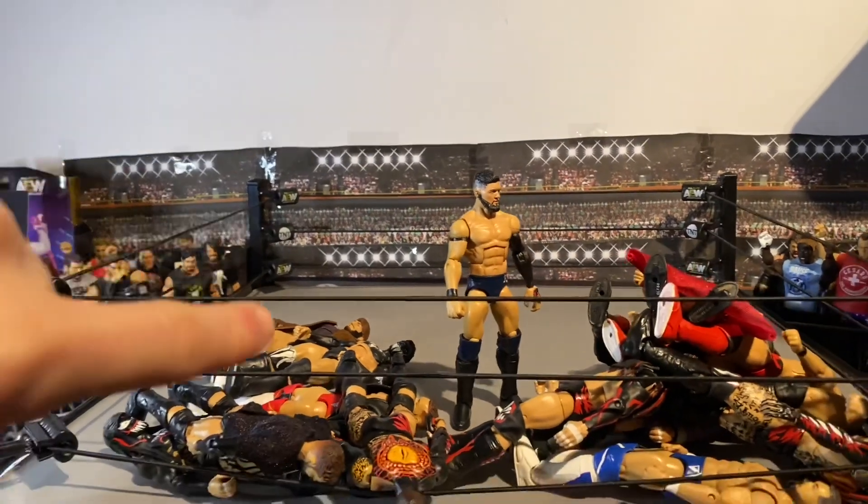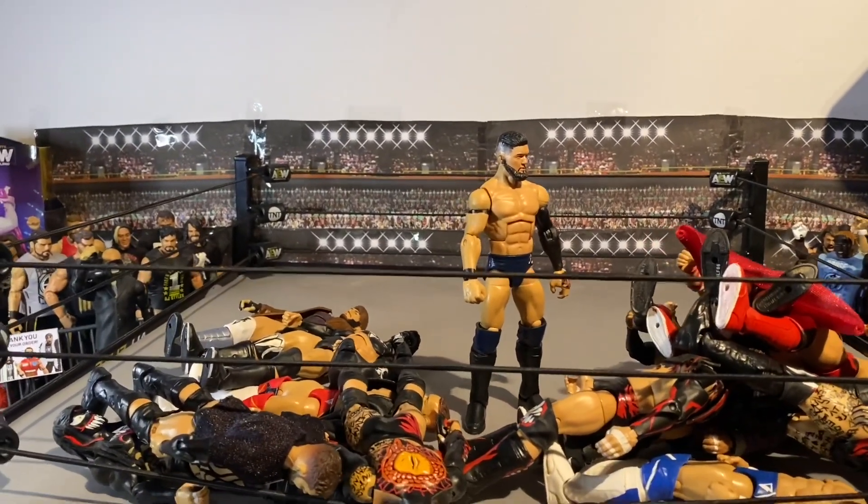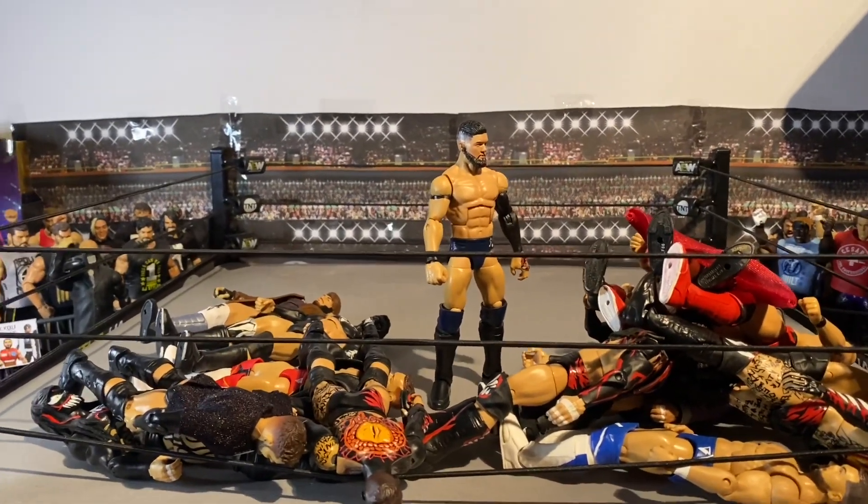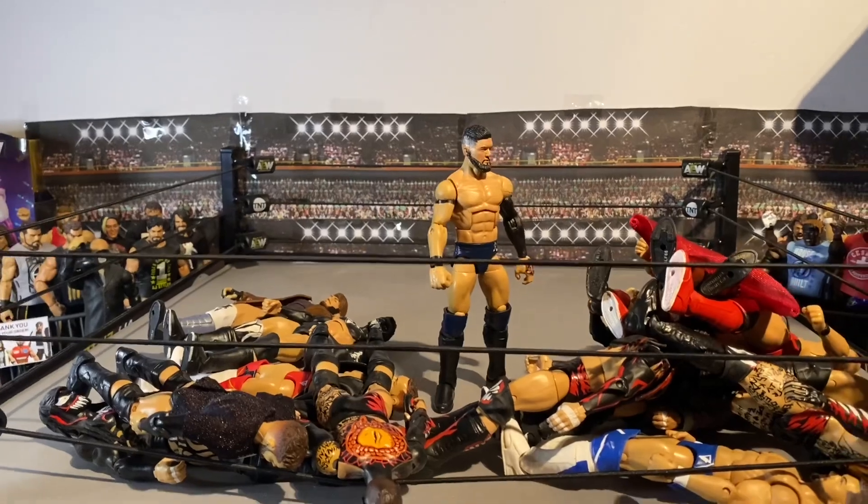And yeah guys, that's been today's Finn Balor collection video! Let me know in the comments down below which is your favorite Balor out of this video, or your favorite attire. All that good stuff in the comments down below. Please like the video, subscribe if you haven't already, thanks for watching, and bye for now!